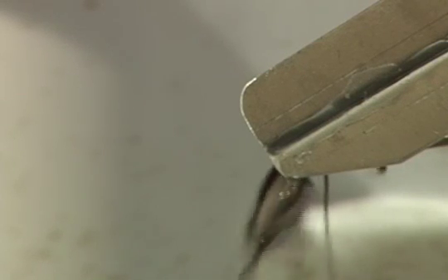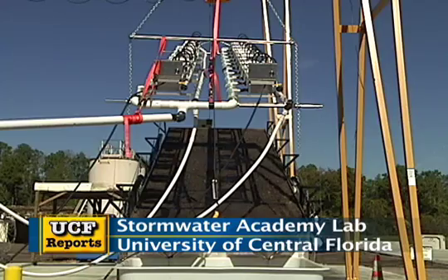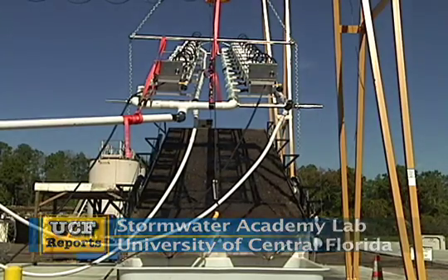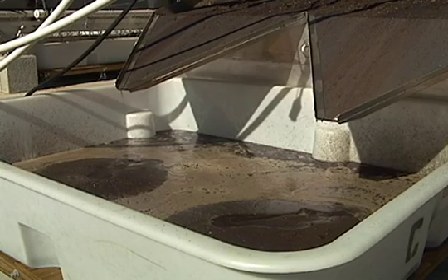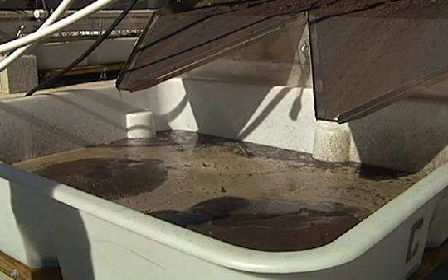One of the bigger problems we have from soil that is exposed is that when it rains, the sediment that comes off goes into our stormwater utilities and pollutes our waterways — you can't just discharge it, you have to treat it. So what we decided to do is come up with a full-scale test of what happens when it rains, how much soil actually comes off the slope, how we can collect it and treat it, and how we can prevent it from eroding in the first place.